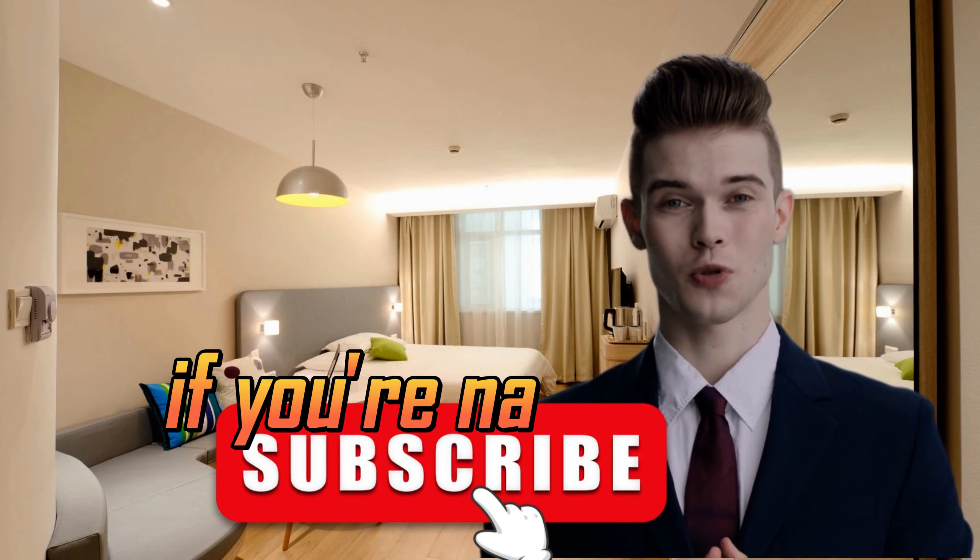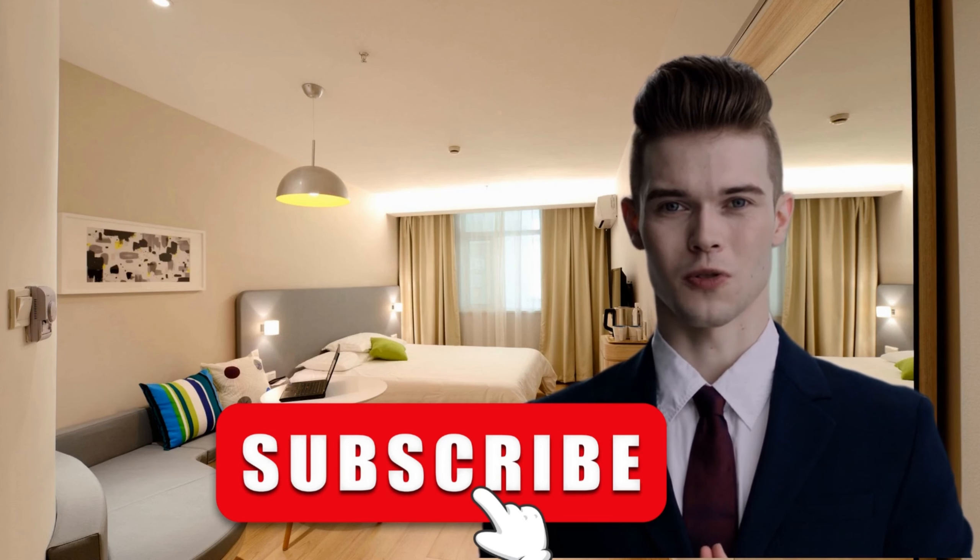Hi friends, welcome to our channel. If you're new here, please subscribe and watch our videos, thank you.